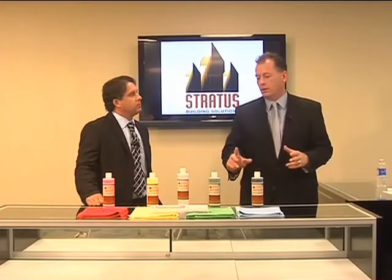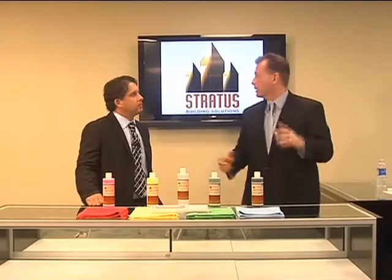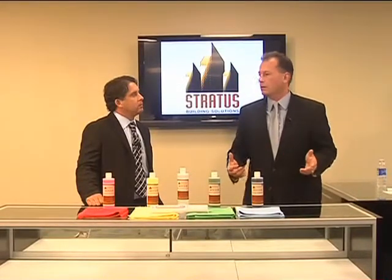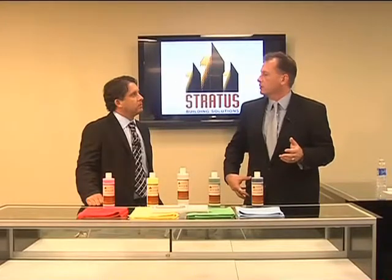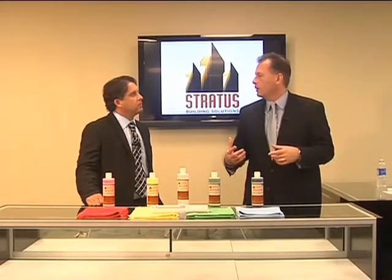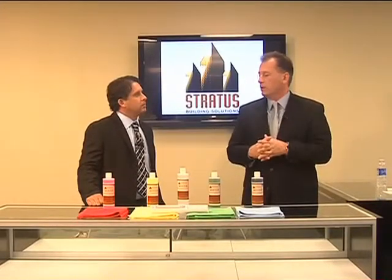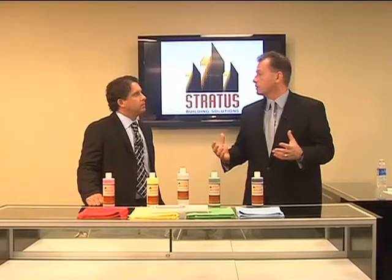They double-click on the Stratus icon preloaded on their computer screen, giving them the ability to type in something like 'the men's room is out of toilet paper.' Within a minute, it hits the franchise owner. In a predetermined amount of time, if they don't respond, it automatically goes to operations. All of that dialogue is captured — date, time, stamped on an ongoing basis.